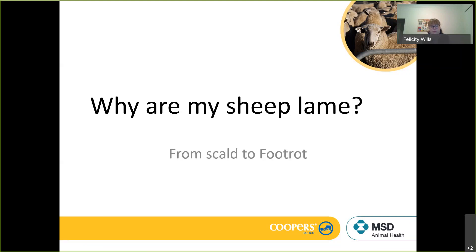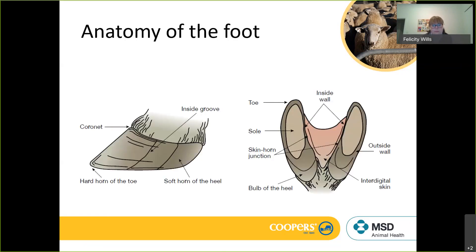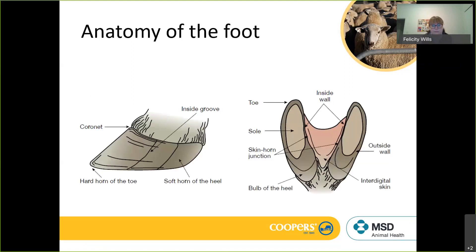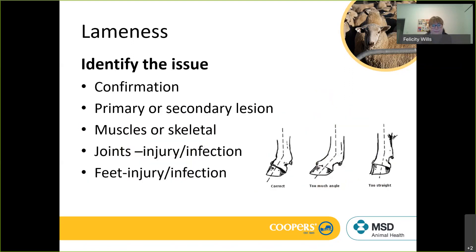Feel free to put questions in on the chat box as we go, and we'll answer them as appropriate. There's also a session at the end to answer questions. The first thing we need to look at is identifying what the lameness issue is.